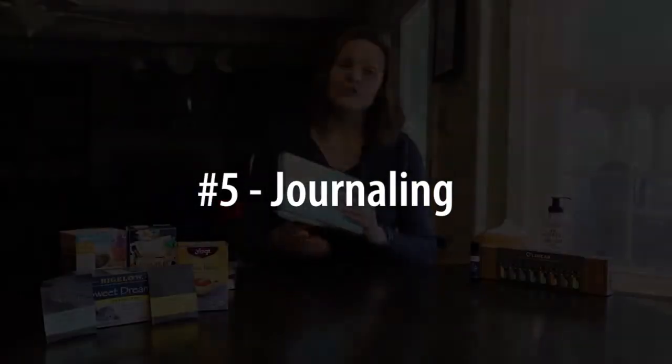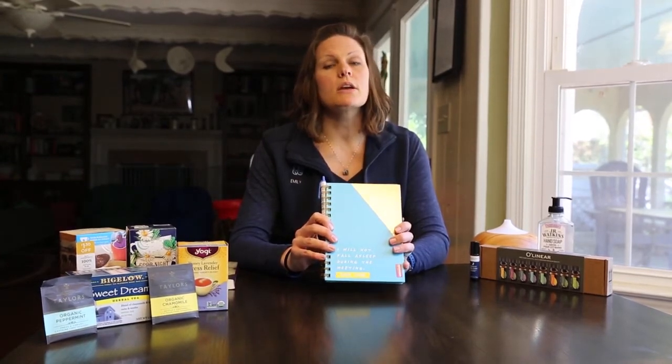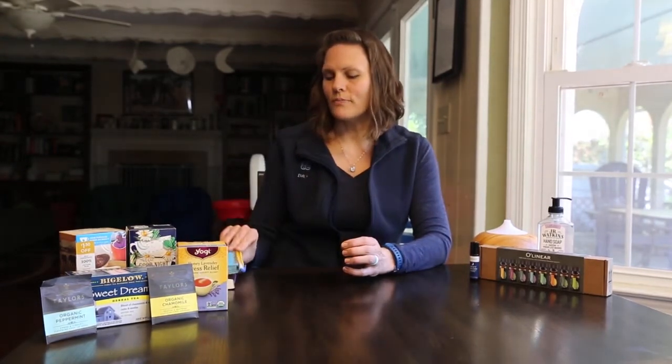Number five is journaling. You can just write down your thoughts for the day — it doesn't have to be pages and pages. Or you can do something called gratitude journaling if you're new to journaling. All you have to do is write down a word, a sentence, or something of something that you are thankful for or grateful for that happened that day. It can help change your perspective right before sleep to a more positive one, allowing for better quality of sleep.